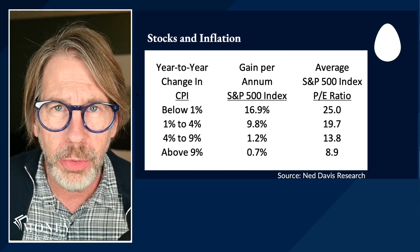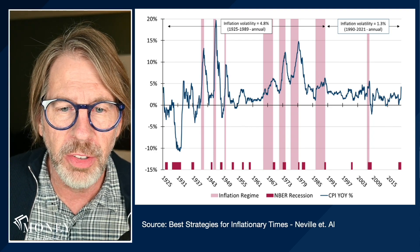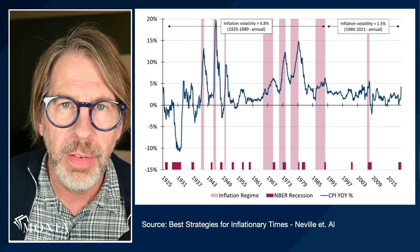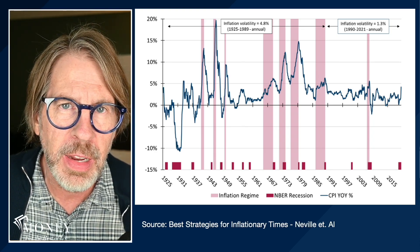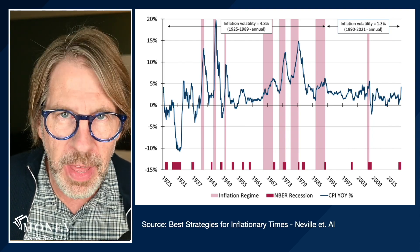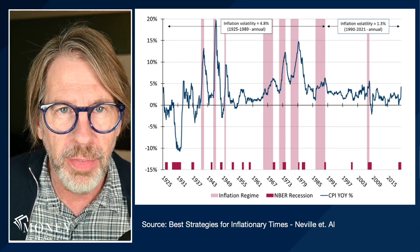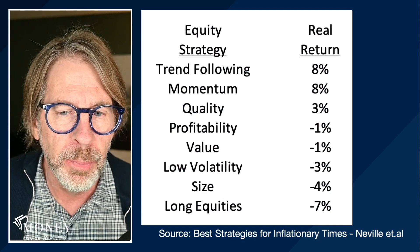Stocks overall don't do so well during periods of high inflation, but let's consider some other stock strategies. This is a paper by Neville and co-authors — 'The Best Strategies for Inflationary Times' — published May 2021. They went back to 1925 and identified nine high inflation regimes in which inflation was greater than 5% and rising. They looked at the performance of many different asset classes. The best performer was commodities. But we want to focus on stocks and which stock styles did best during periods of high inflation.